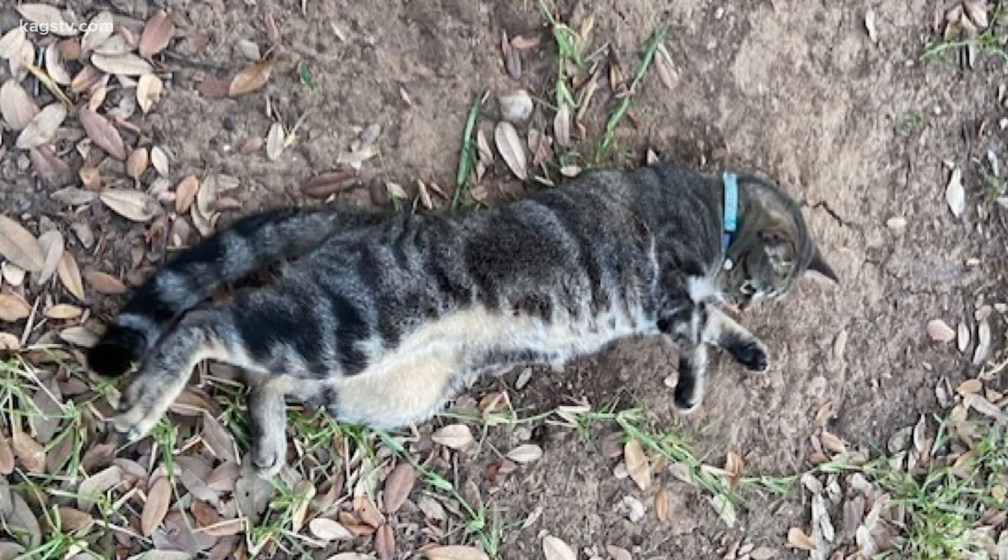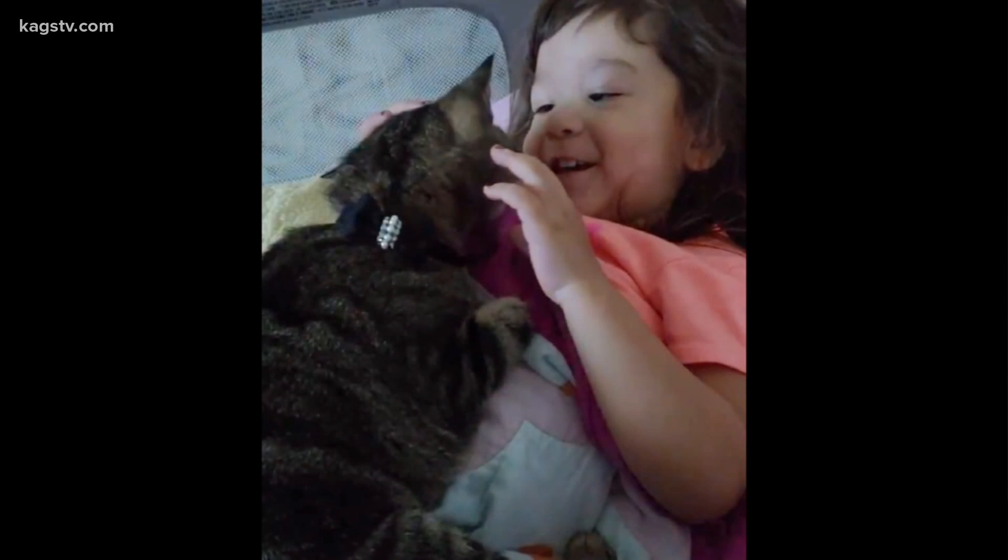We adopted Honey from PetSmart in December. Whenever we got her, the microchip was already placed in her, and when she got lost in March, that is how we found her. Amanda was on her way to work when her cat, Honey, ran out the door and didn't come back.